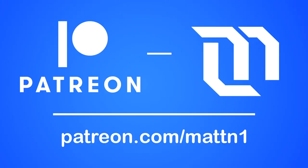Before we begin, remember to check out the link to the new Patreon page in the description and help support the channel further if you can.